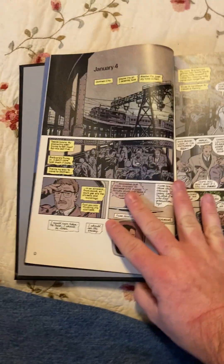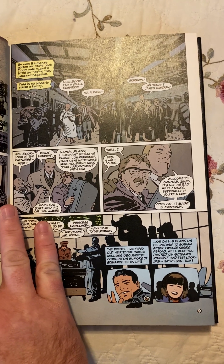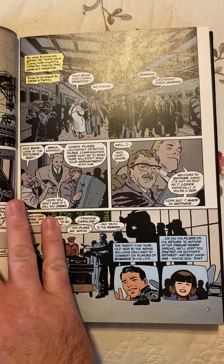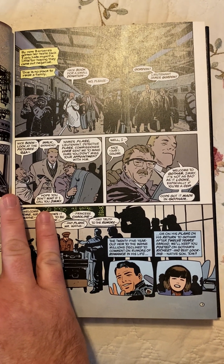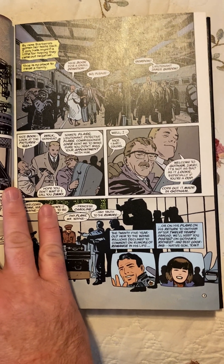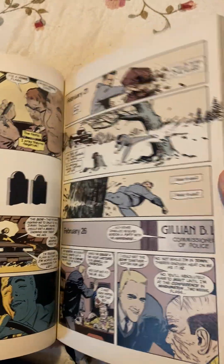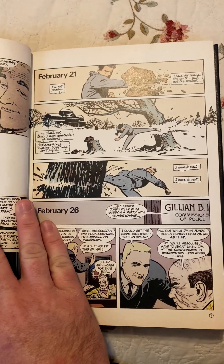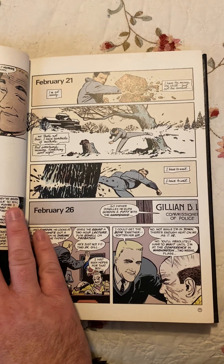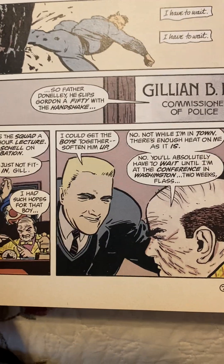Batman Year One was written by Miller and the art was by David Mazzucchelli. It details Commissioner Gordon before he was Commissioner Gordon, and Batman as a young man, right after he had completed all of his training to become Batman and avenge his mother and father. Mazzucchelli's artwork is just a master class on composition — just like Daredevil: Born Again, it's amazing the level of detail and yet the simplicity of his artwork.